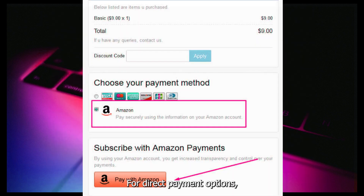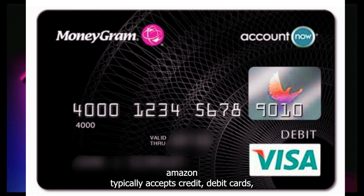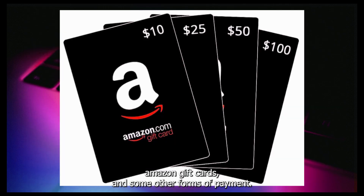For direct payment options, Amazon typically accepts credit and debit cards, Amazon gift cards, and some other forms of payment.